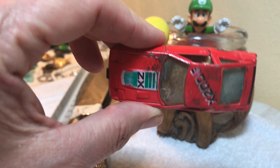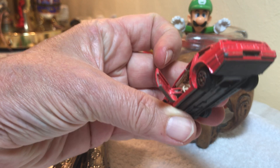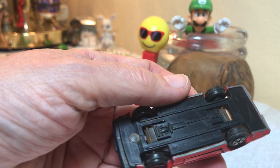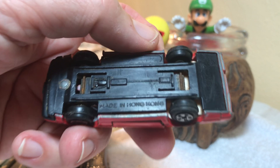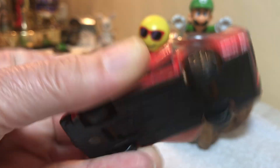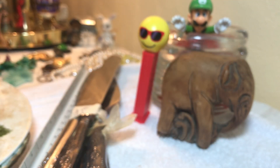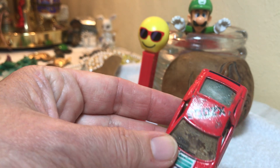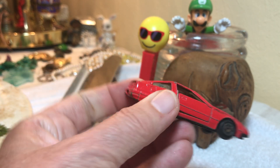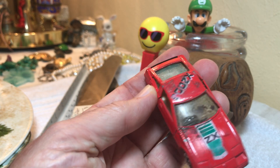I got me a little car to add to my collection. I'm gonna have to clean it up a little bit, but the doors come open. It's made in Hong Kong, so that's a vintage one. I like it. The Z300 ZX — we remember those — cool, love it.